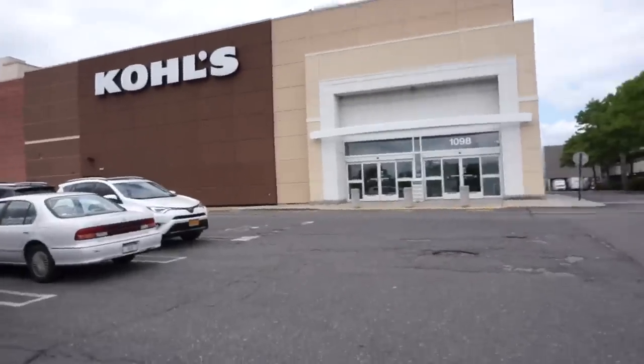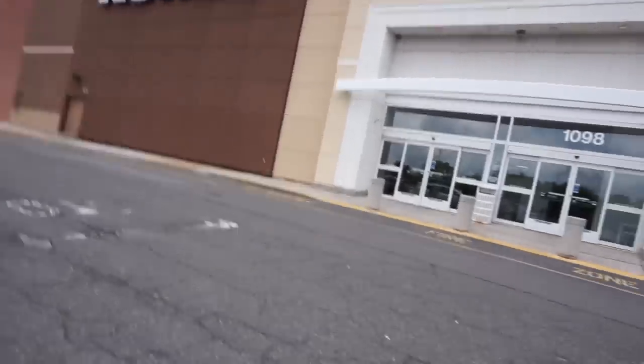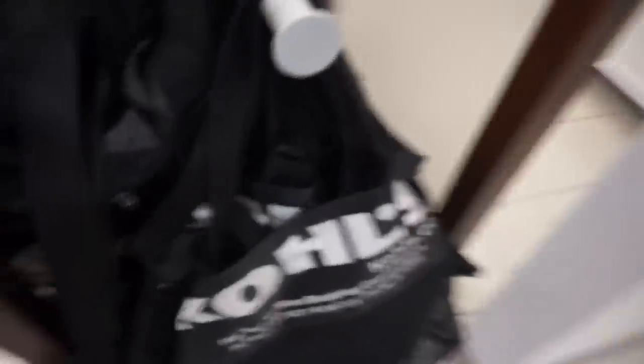I'm going to go hop in the car and let's get shopping, I'm so excited. First episode, let's do this. Hey guys, I am here at Kohl's. I haven't been to Kohl's in a while, but I want to see if we can find anything good. I'm going to have a shopping bag.